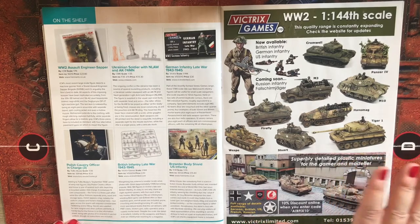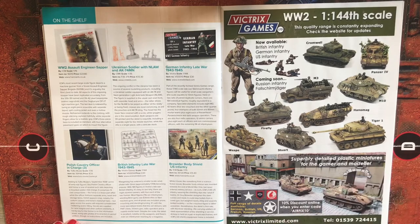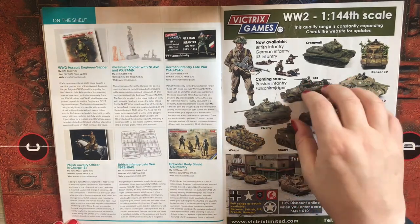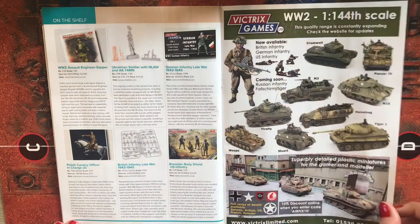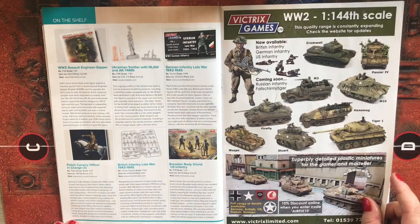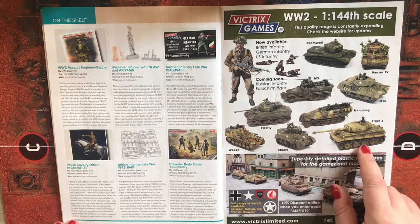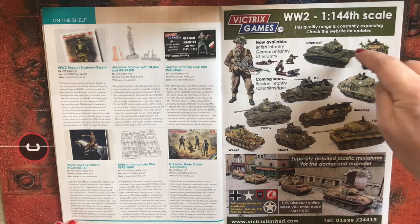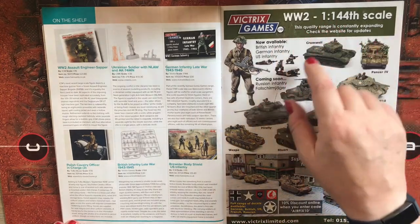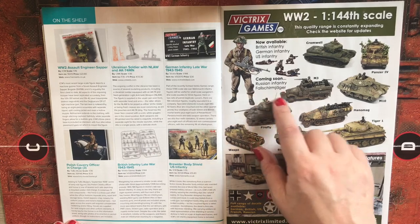Wargaming like Bolt Action and Flames of War is really taking off, and I'm tempted to get into this 1/144 range. The range includes Vespids, Stuarts, Tiger Is, Hanomags, Fireflies, M3s, M10 tank destroyers, Panzer IVs, and Cromwell tanks, with Russian infantry and Fallschirmjäger coming soon.